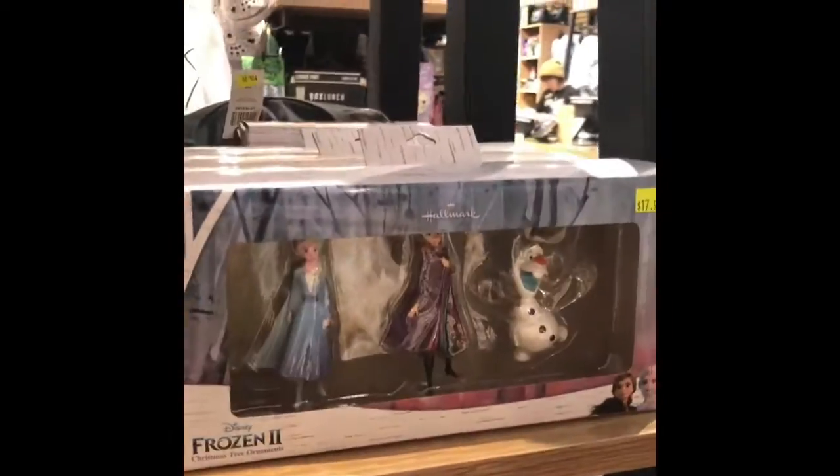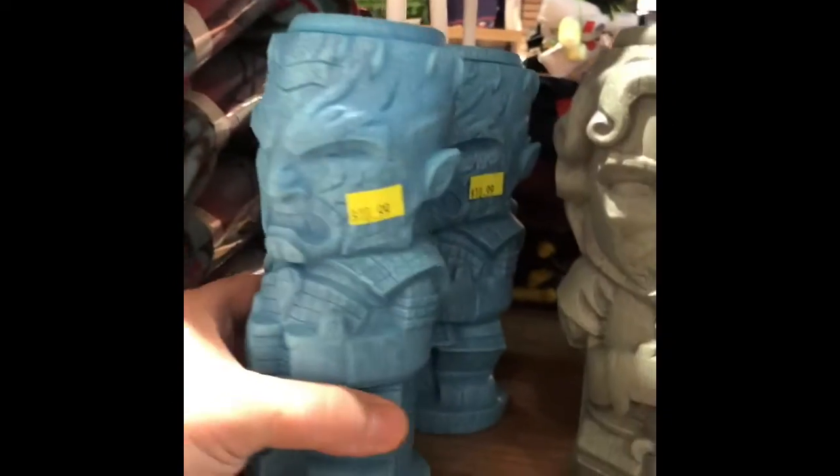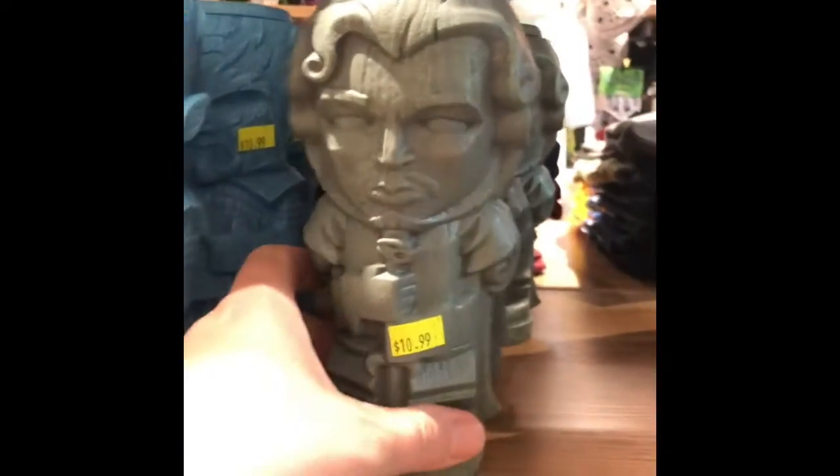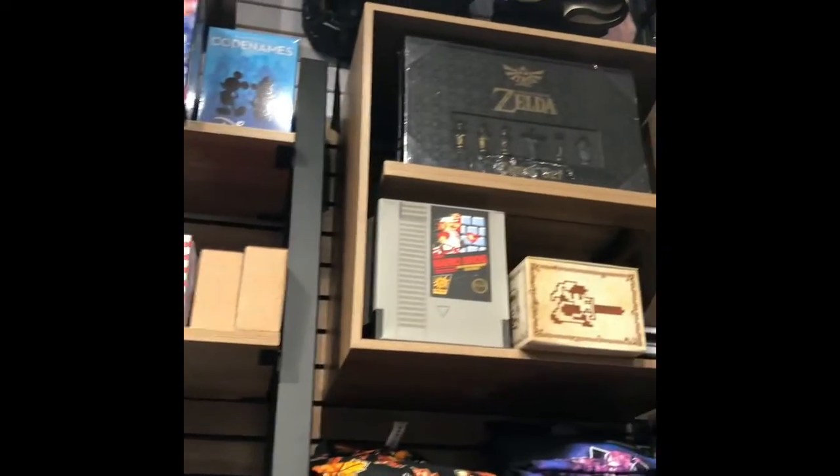That's some good stuff, guys. Seriously, I didn't know they had half of this stuff. These are cool little cups — I'm digging it. They've also got lots of games — look at that Zelda chess set, that's cool!